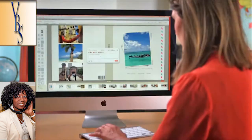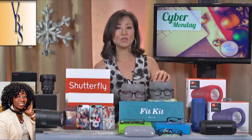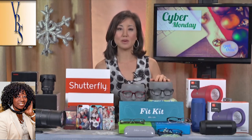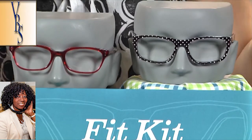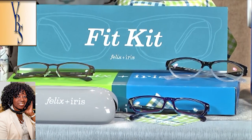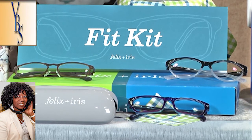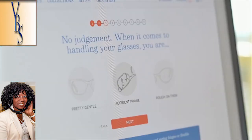Now speaking of stylish gifts, another great one is a gift you can give yourself. This is Felix & Iris, a brand new online eyewear company that lets you create your perfect pair of glasses from home. They offer a lot of unique personalization tools that let you test out whichever frames you're interested in, and then they actually send you these frames in a fit kit that you can try on at home. You don't have to deal with the hassles of eyewear stores anymore, and the pricing is fantastic.